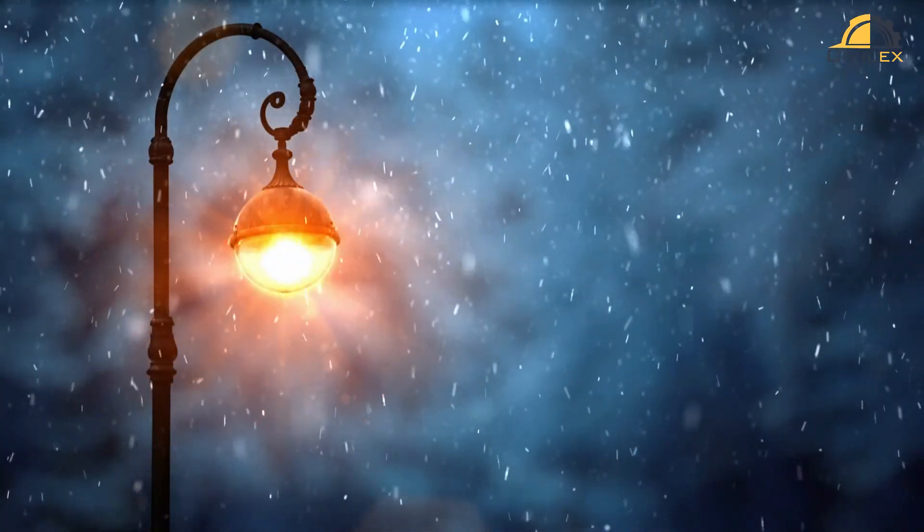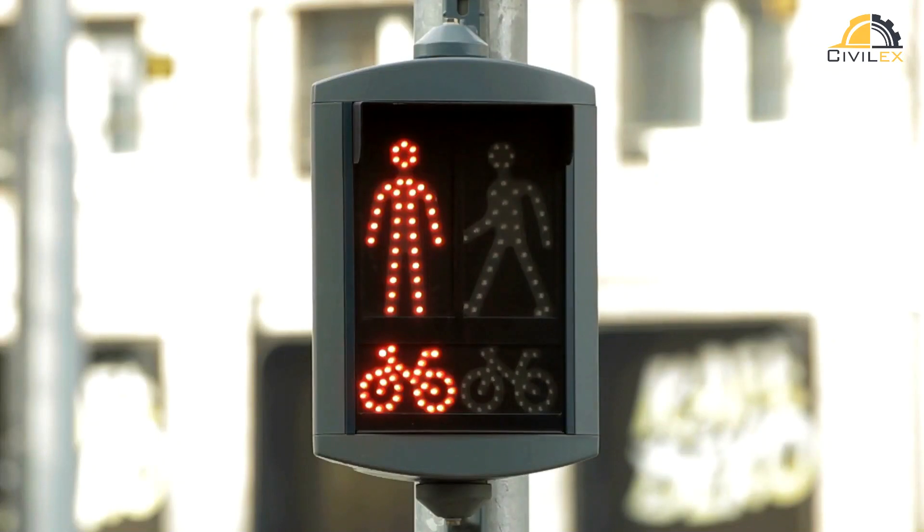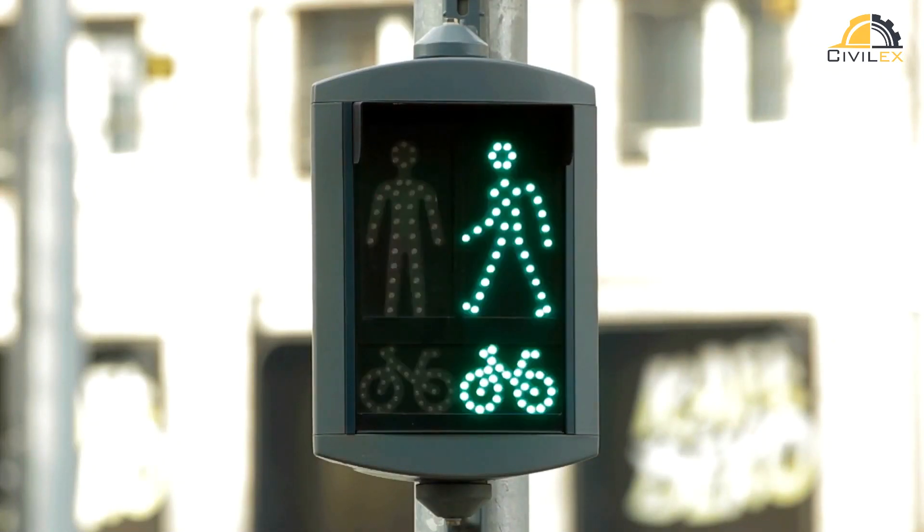Proper signage and adequate lighting improve road safety. Signs for cyclists and pedestrians, as well as well-lit areas, ensure that everyone can use the road confidently, day and night.